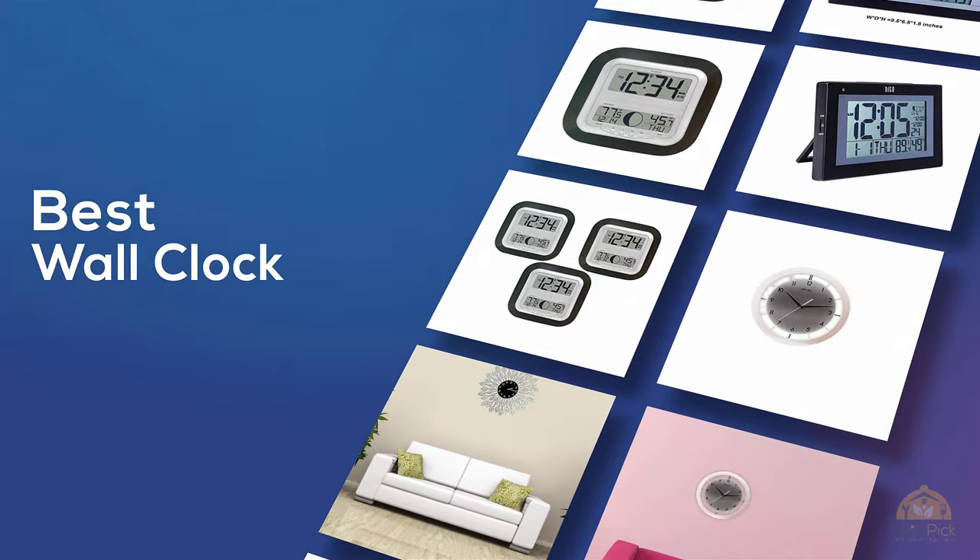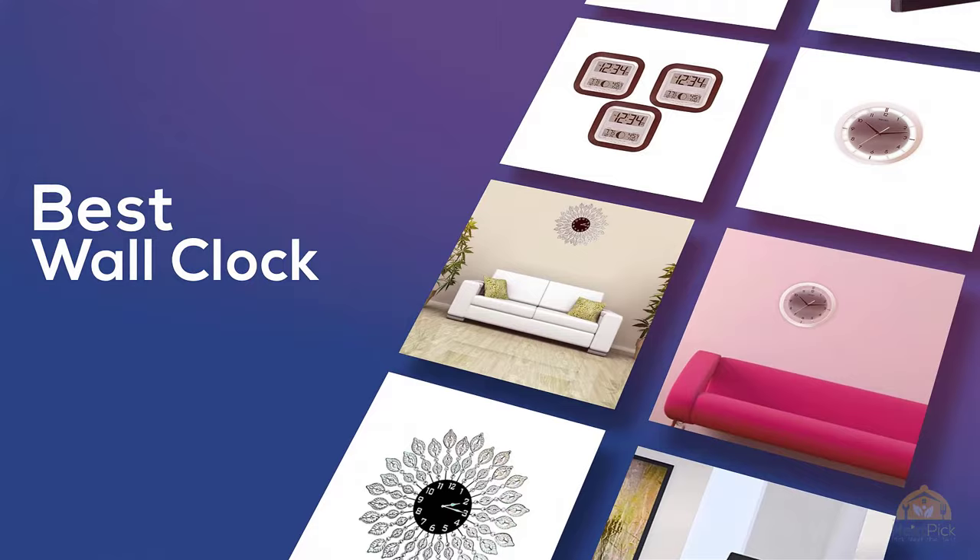Looking for the best wall clock? Here's a collection you've got to see. Let's get started. At any time you can click the circle for more info and real-time deals.